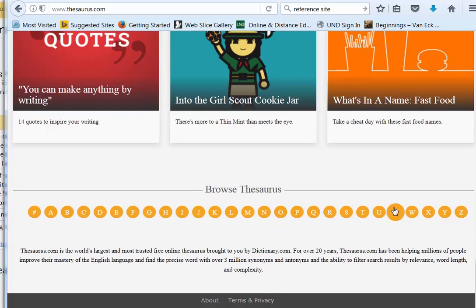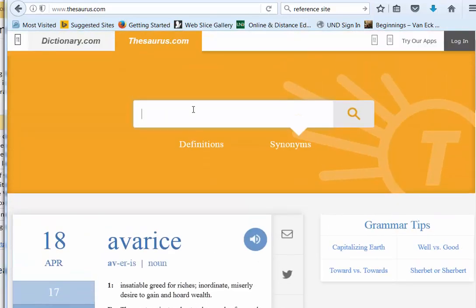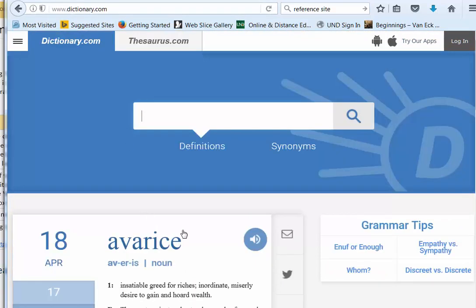This was just a quick video because I don't think anybody needs too much information — just mainly where to go. And where to go is on the site here: thesaurus.com, dictionary.com. And of course it's in our classroom. Alright, have a great day. See you next time. Bye.